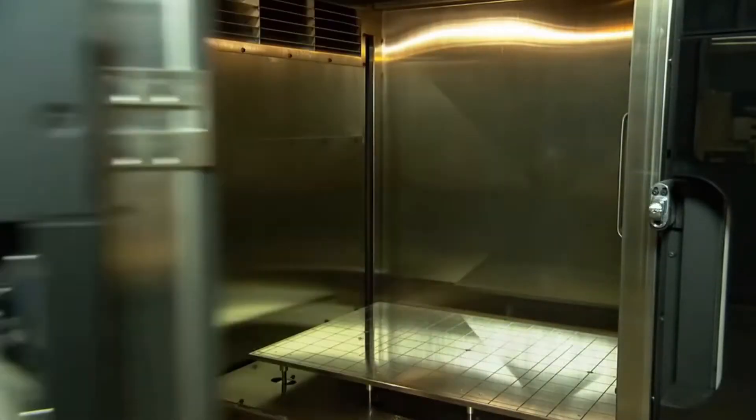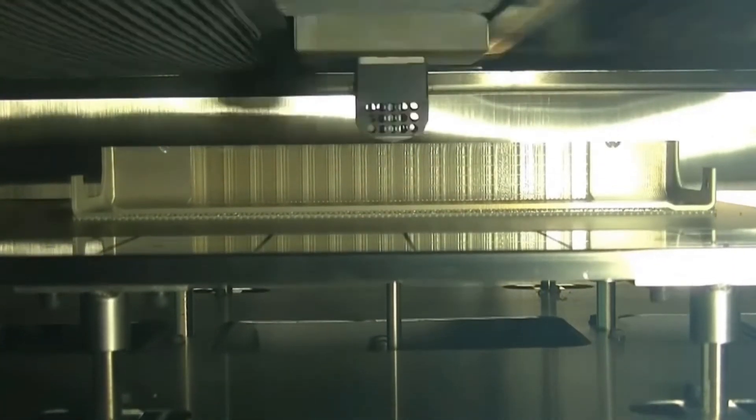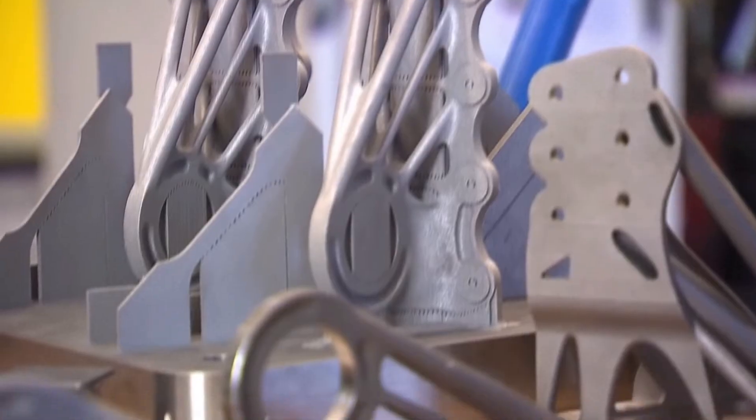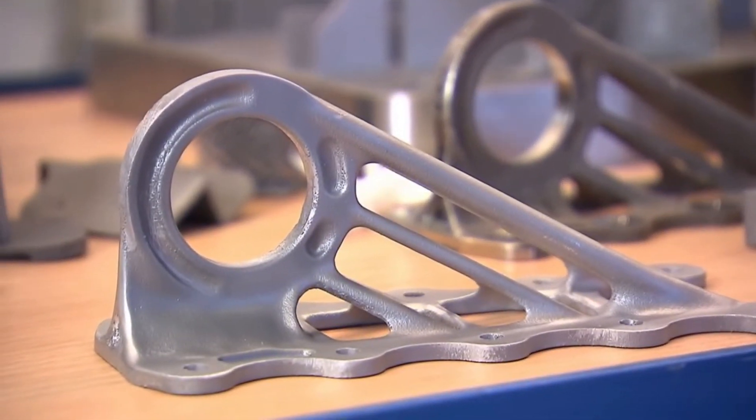A good example of rapid prototyping is Airbus. Airbus had a C component that was no longer available from the OEM and the injection molding tool had been destroyed. They were able to reverse engineer this component and have it ready for use within one week. Airbus has found that they can reduce weight on the A380 by up to one tonne just by converting to 3D printed parts.